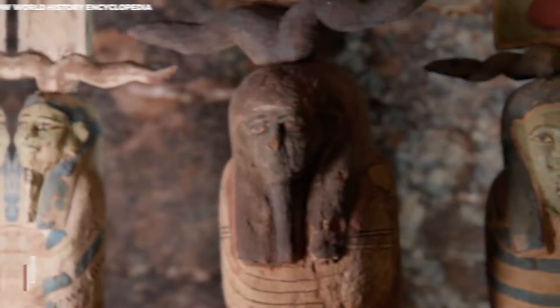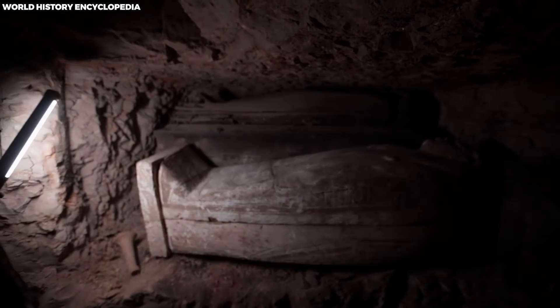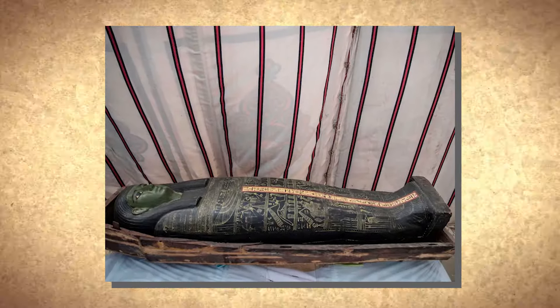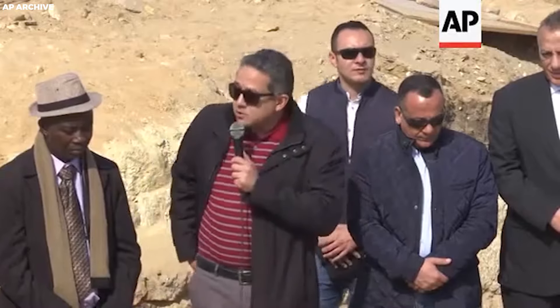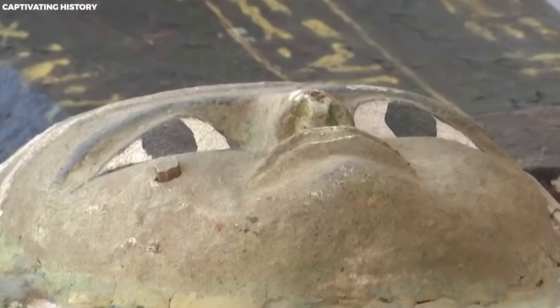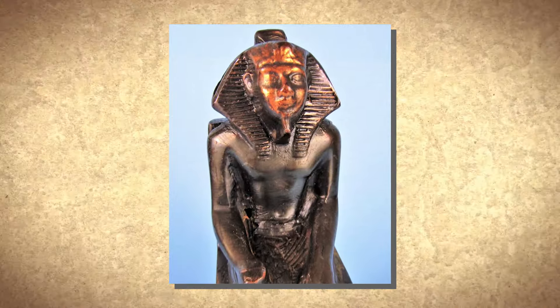Using a sharp blade made from an Ethiopian stone, embalmers made a flank incision, removing abdominal contents. Herodotus omitted details about separately preserving these organs, either in specialized jars or back in the cavity. The abdominal cavity was washed with palm wine and an infusion of aromatic herbs and spices, then filled with spices including myrrh, cassia, and every spice except frankincense, as noted by Herodotus.